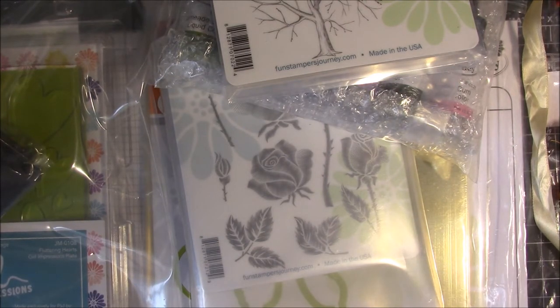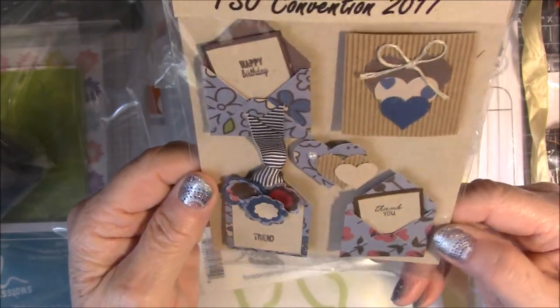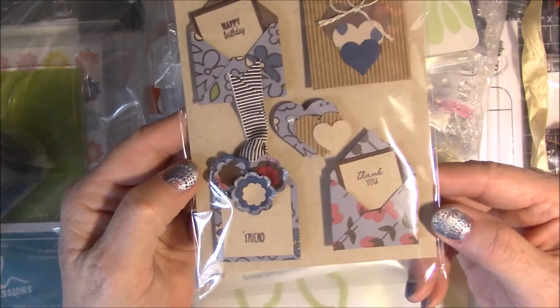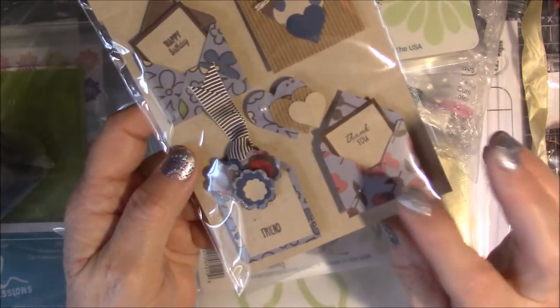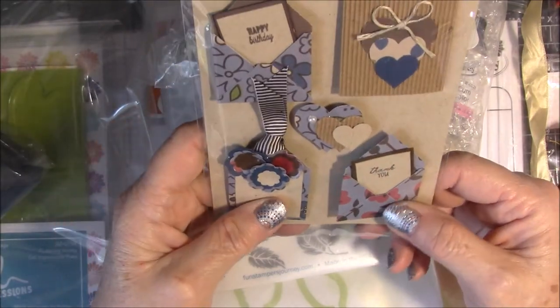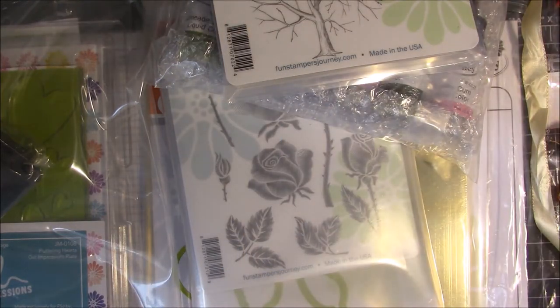We had an Itty Bitty swap — something they just started this year — and this was my entry for the Itty Bitties. I had fun making these and everybody seemed to love them, so I've been asked to do a tutorial on how to do the little envelopes. We enjoyed this and I've got a box full, but I'm not going to show you the whole box — the video is long enough as it is.